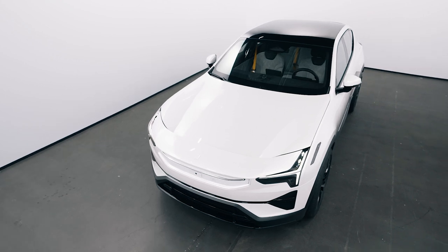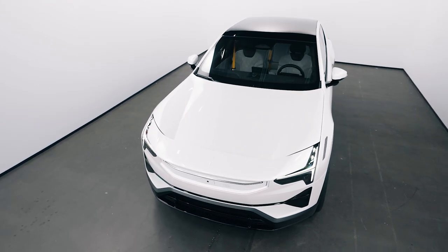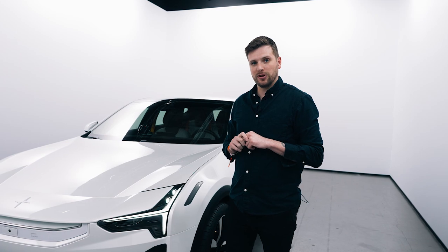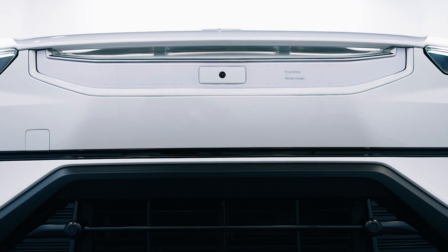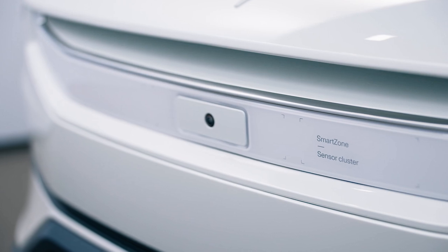From the moment you look at this car, you can tell that it's a Polestar product. It carries over the same design language from the Polestar 2, including these dual-blade headlights right here, and this five-sided grille, which is actually a smart zone that hides a lot of the radar systems for the adaptive cruise control and the many safety systems on this car.